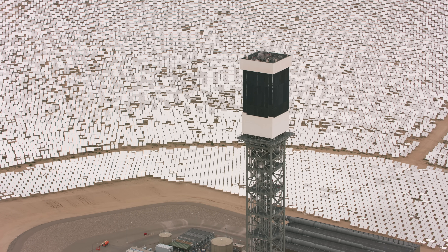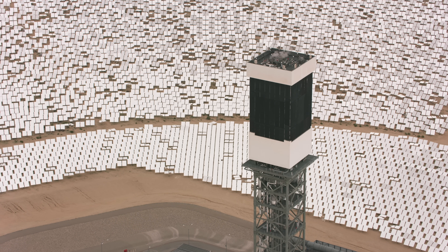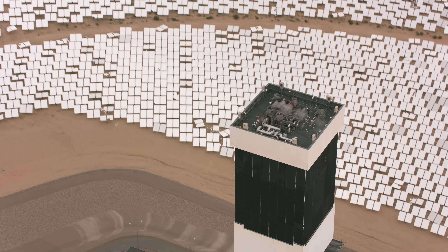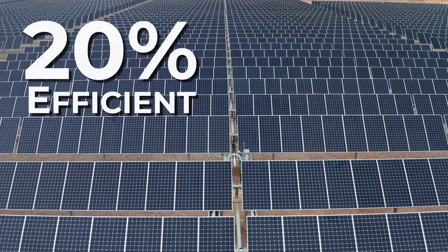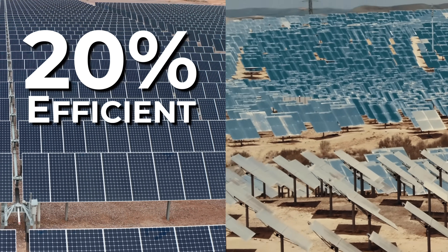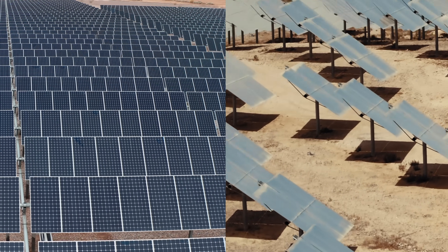Ivanpah's cooling system is limited to a combined 100 acre-feet per year of water for the plant's operations — a strict requirement to make sure they were very cognizant of how much water they were using. So why use mirrors at all? A PV panel is around 20% efficient, while the solar electric conversion efficiency of a thermal plant is likely about 40%, all factors taken in.